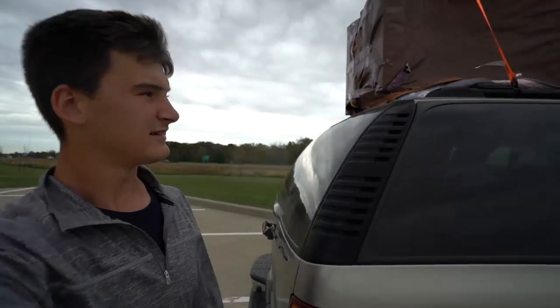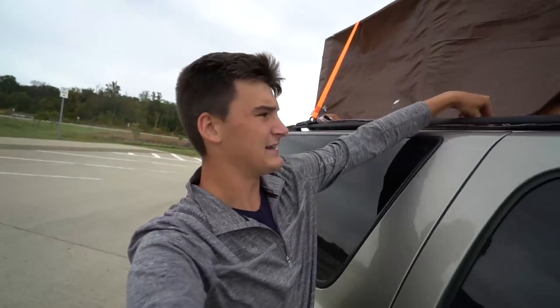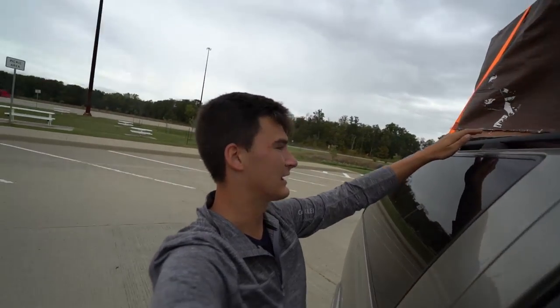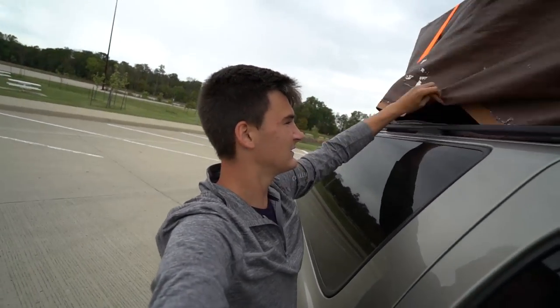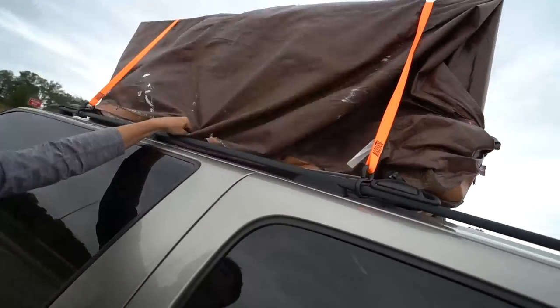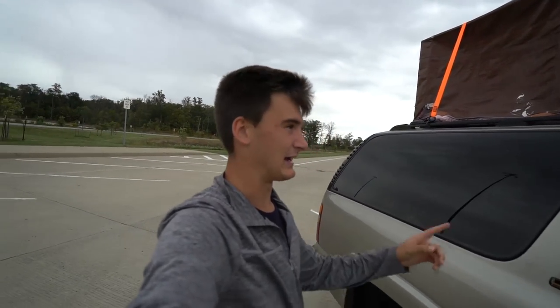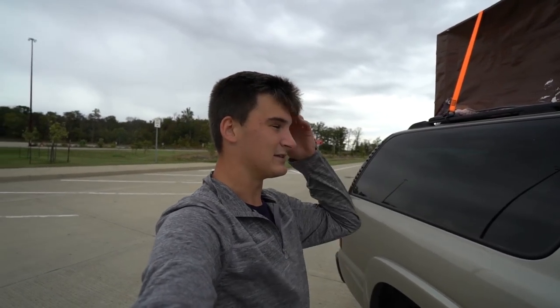Alright guys, we've stopped at the first rest stop to check on the stand. The rain's kind of starting, which sucks, but there's nothing we can do about that — and my fear is coming true. This $30 heavy-duty tarp from Walmart sucks. It's ripped all over the place already. It's flapping around everywhere. I had it pinned under the stand with these bars but it just ripped out, and I haven't even been going fast — only 60 miles an hour — and there are just rifts all over it.